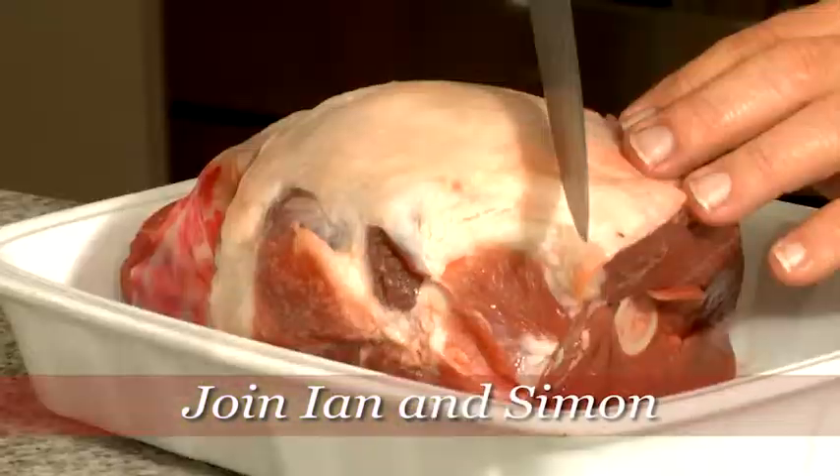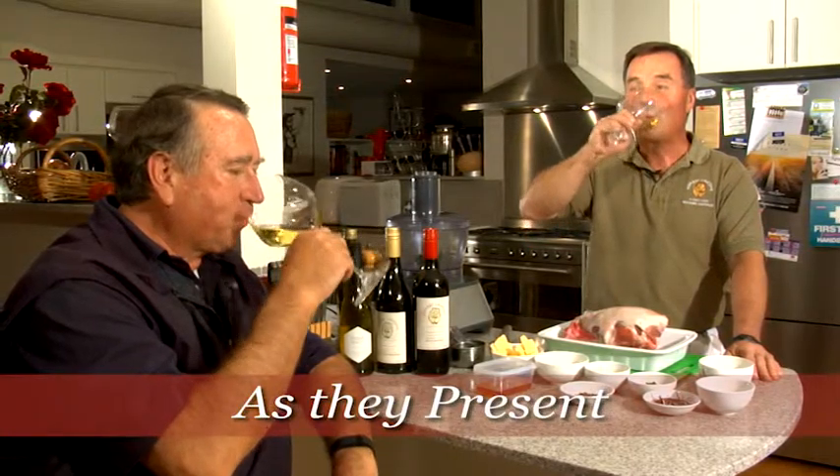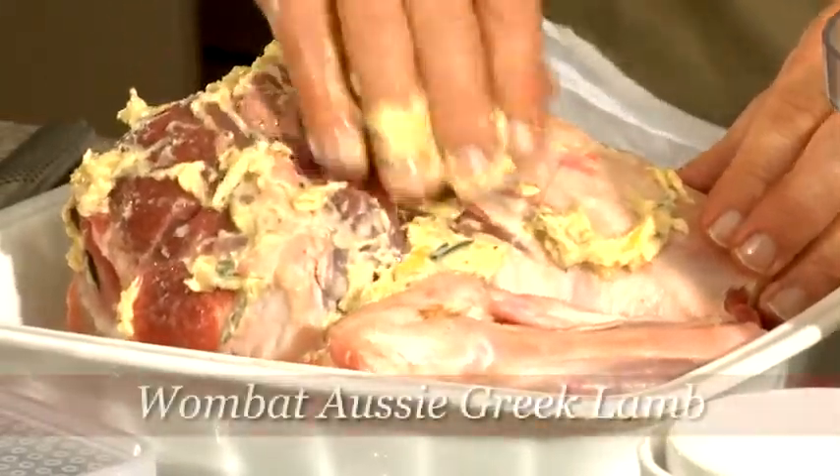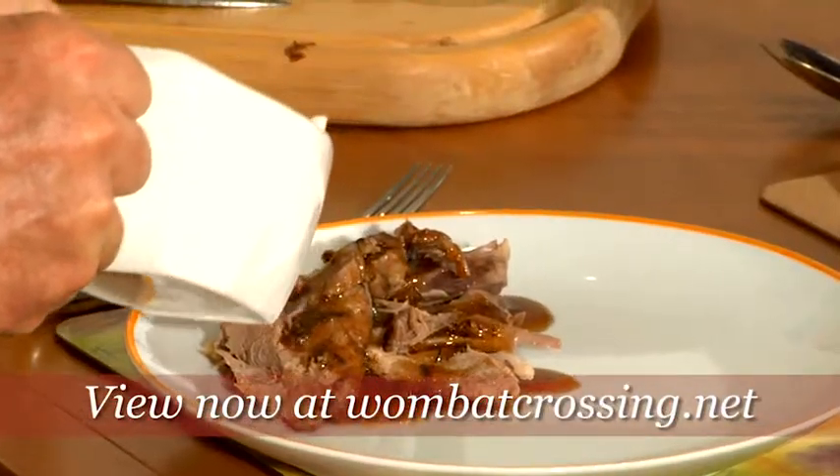Simon and Ian bringing you the winter menu from Wombat. The lamb we're doing is my version of a Greek lamb, but we're also going to have a little bit of a 2010 Shiraz gravy.